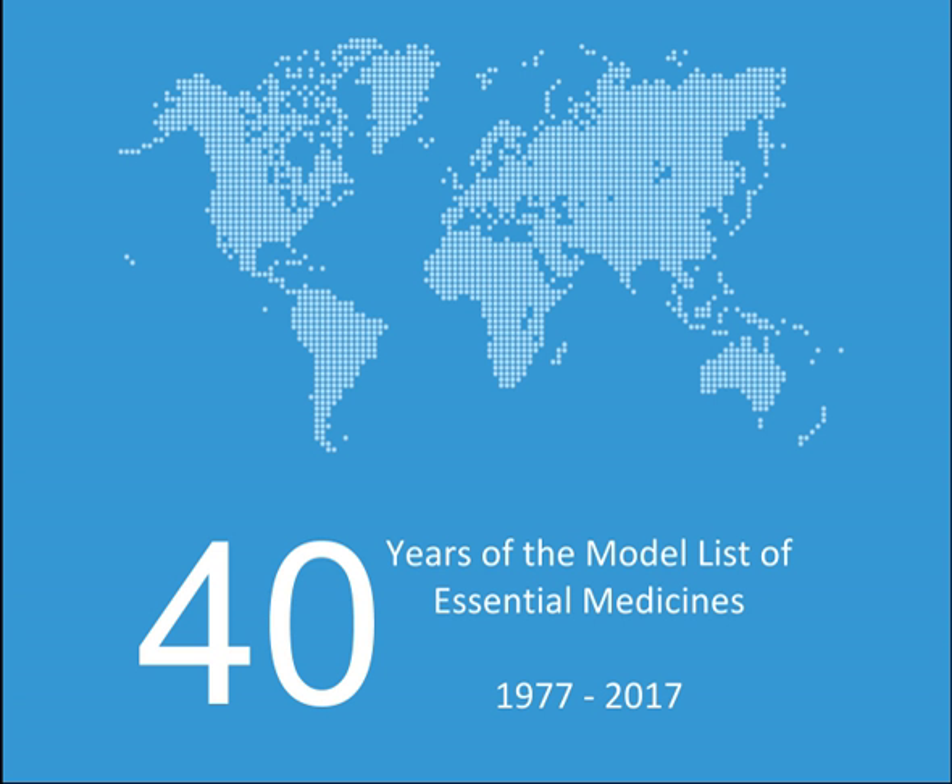Medicines for mental and behavioural disorders — medicines used in psychotic disorders: Chlorpromazine, Fluphenazine, Haloperidol, Risperidone, Clozapine (alpha).